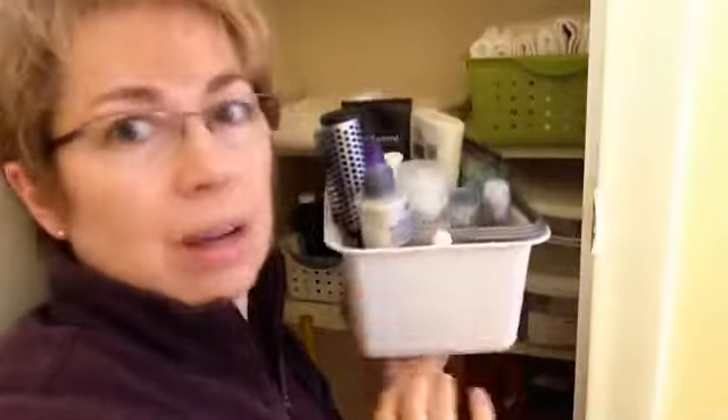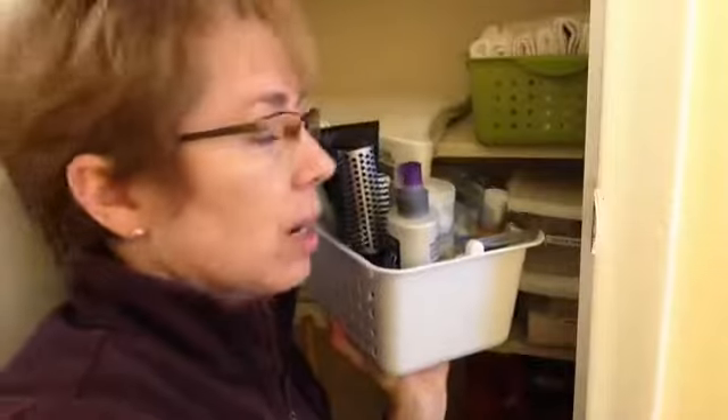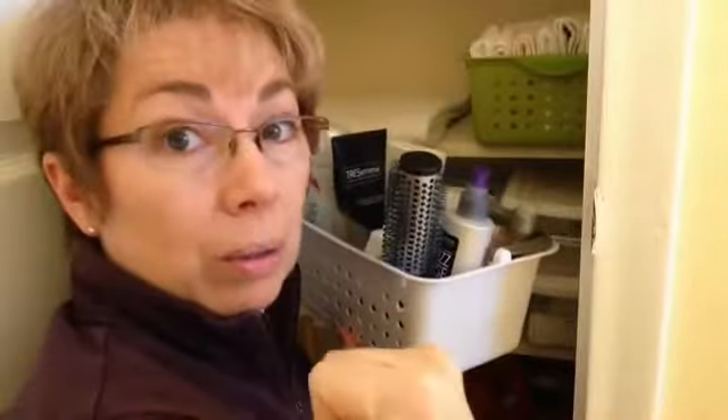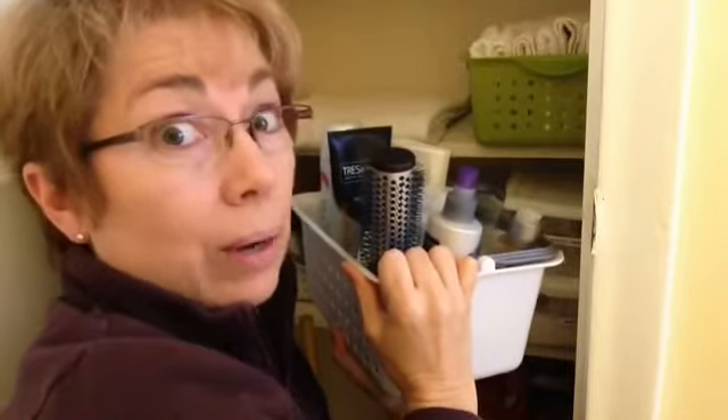I've got my little bin of the stuff that I use for grab-and-go. When I am getting ready in the morning, I need my hair gel, I need my lotion, I need my face lotion. It's all right there in that one little bin so I can grab it, go to the bedroom, get ready. I can run downstairs and get ready if my husband needs the bathroom or something — grab-and-go. That's my category of get ready.